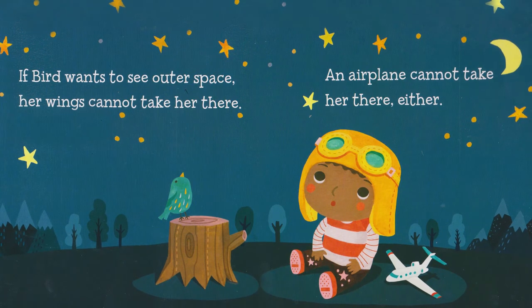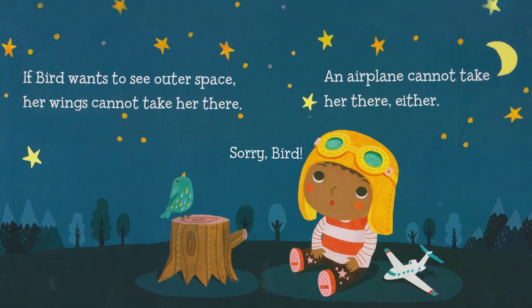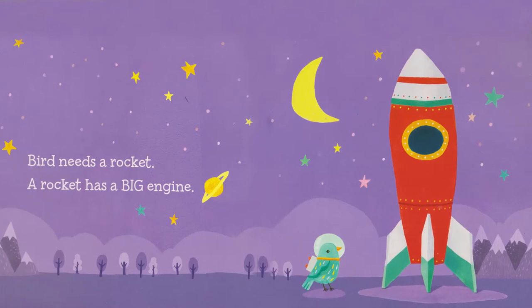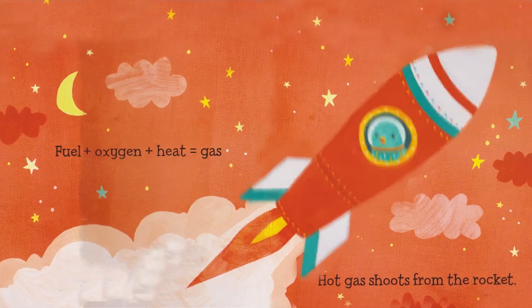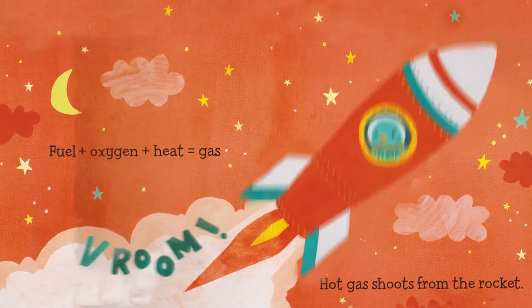If bird wants to see outer space, her wings cannot take her there. Sorry bird. An airplane cannot take her there either. Bird needs a rocket. A rocket has big engines. Fuel plus oxygen plus heat equals gas.